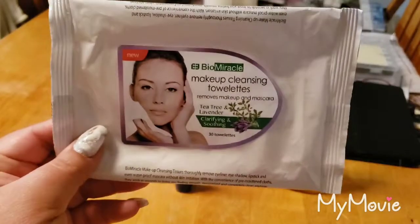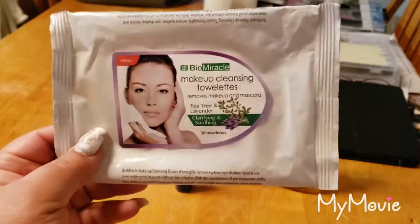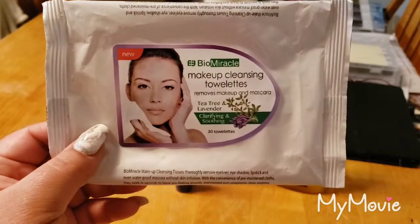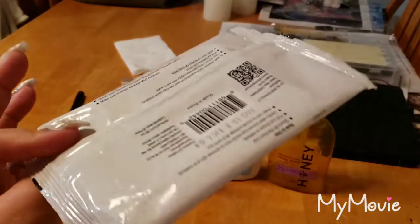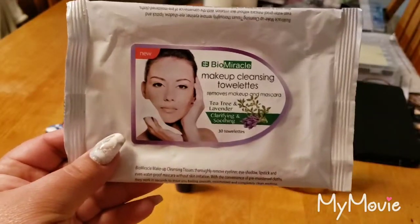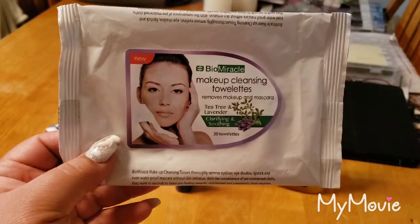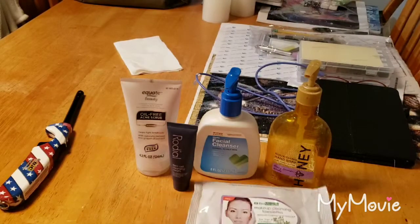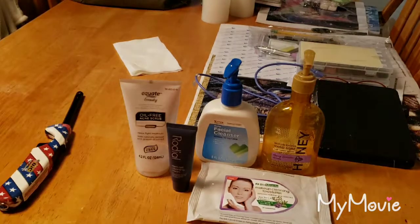I finished these makeup cleansing towelettes, or just makeup removal wipes. I forget where I bought these, but I really, really like them. I like the tea tree and lavender scent. If I find these again, I would definitely buy more. I think it was only like a dollar — I just gotta remember where I got it. I think Ocean State Job Lot. Really, really good though. I like those better than the expensive ones — whatever that brand is.